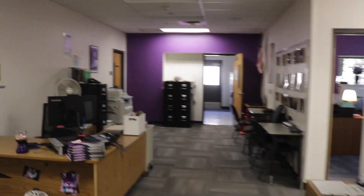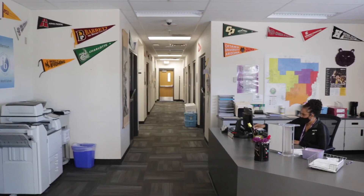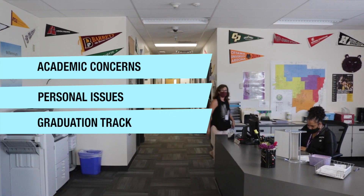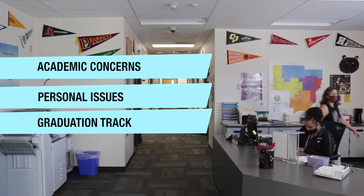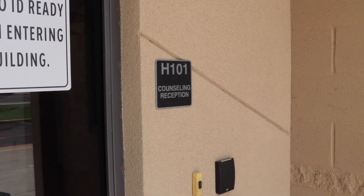We're going to take a left right here and go over to the guidance counselor area. These are the counselors who are going to help you with your schedule and your classes. They'll take care of your academic stuff. If you have any personal issues, this is a good resource to utilize. At the end of the day, their goal is just to make sure that you're on track to graduate and that your credits are taken care of.